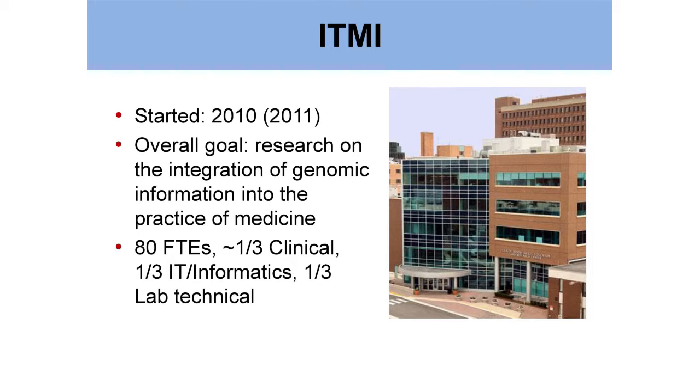In 2010, the ANOVA Health System decided to found the Translational Medicine Institute. The mandate of the institute is to translate genomic research to the bedside and to actually affect clinical care. We're about 100 FTEs now — about a third clinical, about a third IT, and about a third lab.